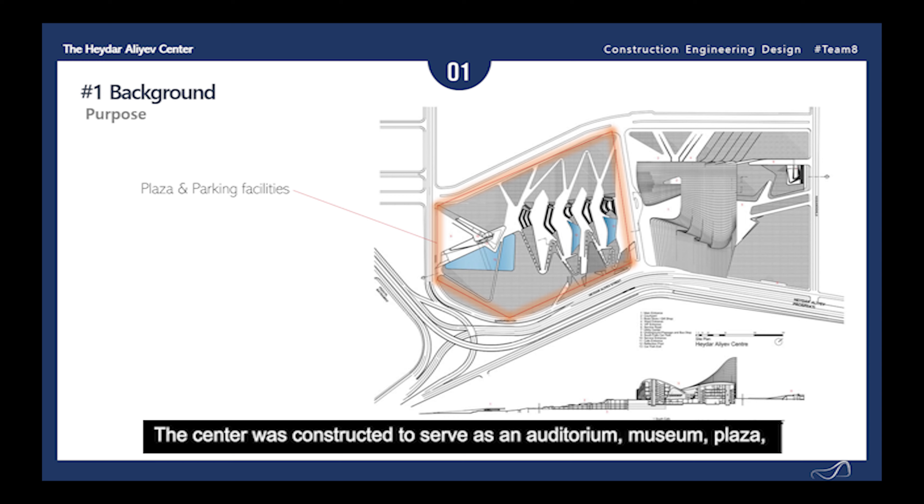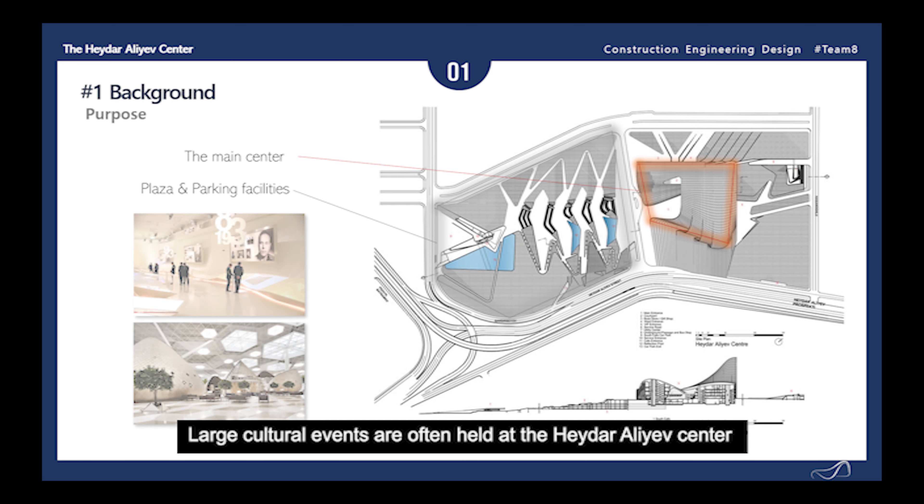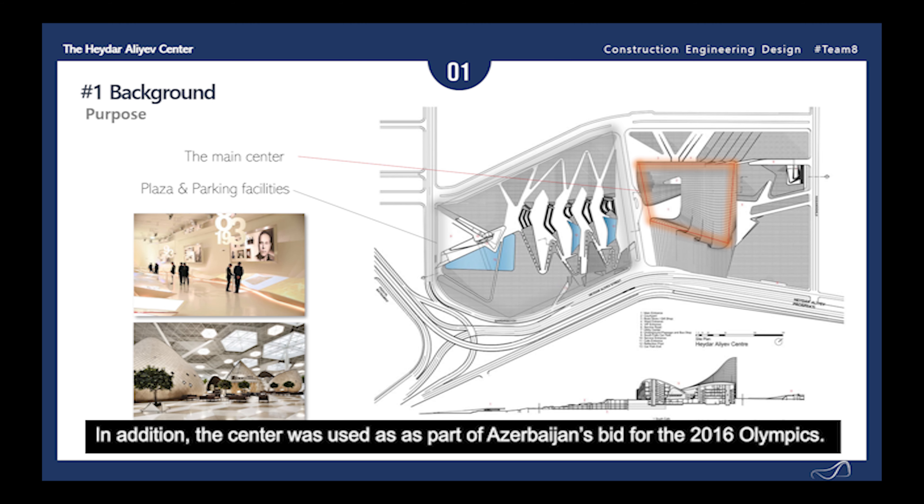The center was constructed to serve as an auditorium, museum, plaza, and cultural meeting place with public areas, restaurants, and parking facilities for the city and its people. Large cultural events are often held at the Haidar Aliyev Center, as well as many different city and museum exhibitions. In addition, the center was also used as a part of Azerbaijan's bid for the 2016 Olympics.